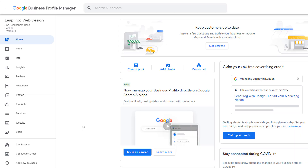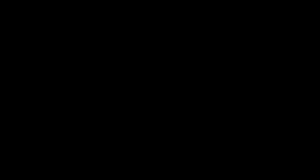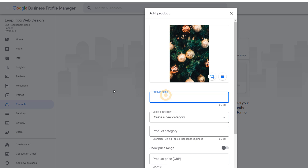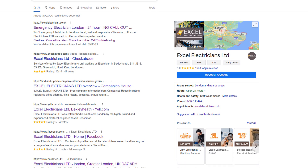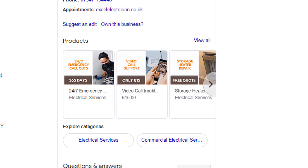To add products to your listing, sign in to your Google business profile. From the left-hand side menu, click on the product section. Add a photo and fill in the rest of the form, and repeat for each new product you want to add. Quick tip: there is a hack to animate your product images. This is a very effective strategy to make your products or services stand out in search results. I have made a tutorial on how to do this, which you can find right at the end of this video.